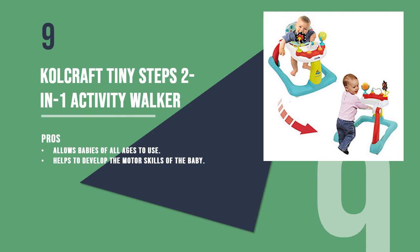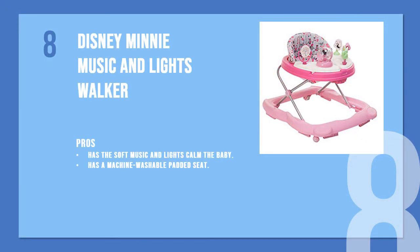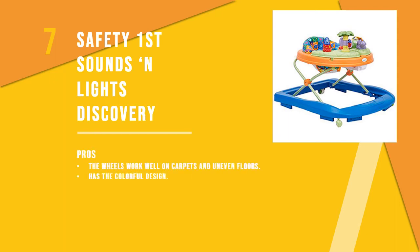The eighth product is the Disney Mini Music and Lights Walker. With three height adjustments, this walker is a boon for tall babies. It comes in a soft pink color which is playful. The walker has two swing-open trays which are removable.